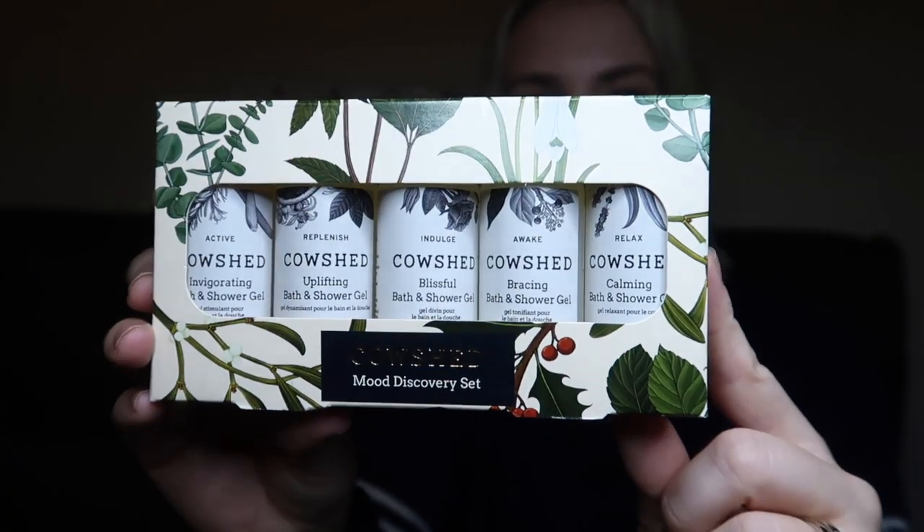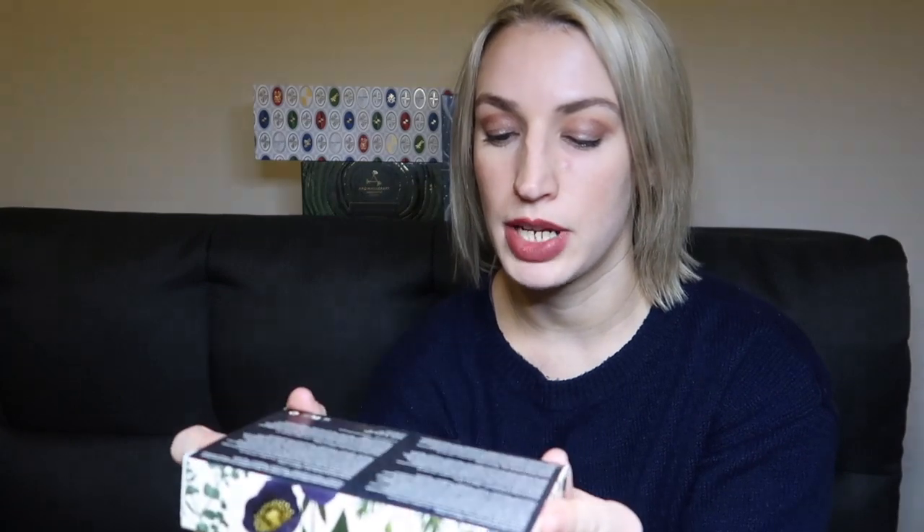This set retails at £20. You get five different bath and shower gels: the invigorating one, the uplifting one, the blissful one, the bracing one, and the calming one — also known as Active, Replenish, Indulge, Awake, and Relax. I really like the idea of choosing your shower gel based on your mood. It's pretty good value because you do get five — albeit travel sizes, but handy for travel too.